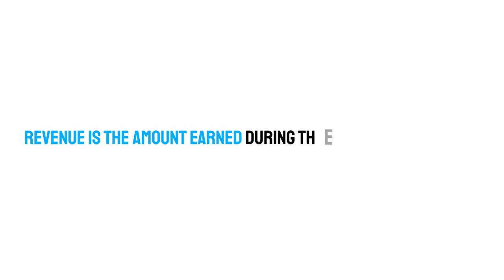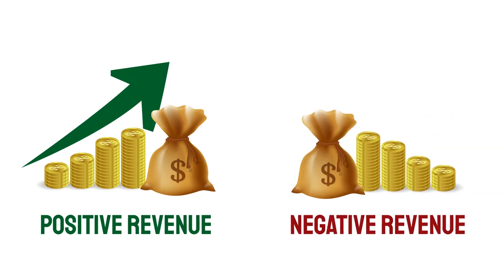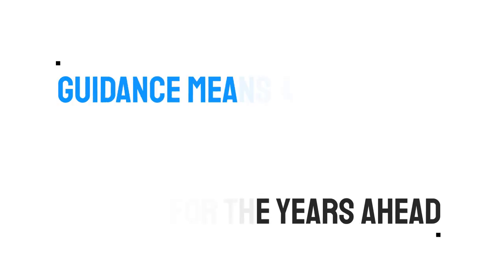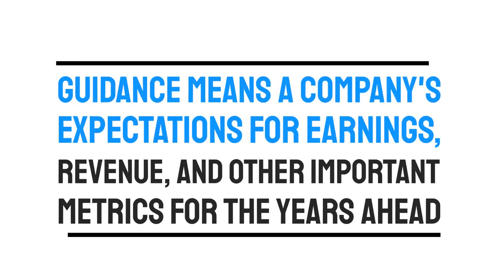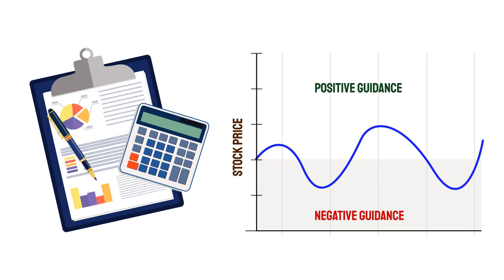Number four: Revenue. Revenue is the amount earned during the period under review. Positive revenue could drive big price moves; on the other hand, negative revenue could lead to a negative stock price. Guidance means a company's expectations for earnings, revenue, and other important metrics for the years ahead. Some companies provide guidance in their quarterly or annual reports. If the guidance is positive or negative, the company's stock price will climb or decline respectively.